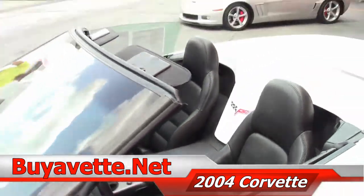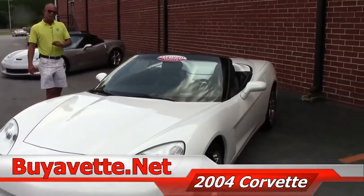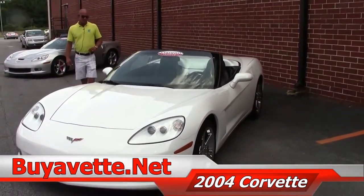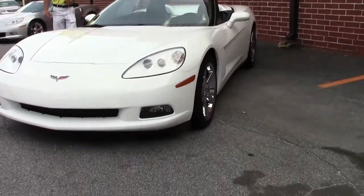Good afternoon, Lance Elliott here with BuyAVette.net in Atlanta, Georgia. This afternoon I'll show you the beautiful white Corvette convertible. This particular car is a 2006 manual transmission — it's a lot of fun rowing the gears in one of these.